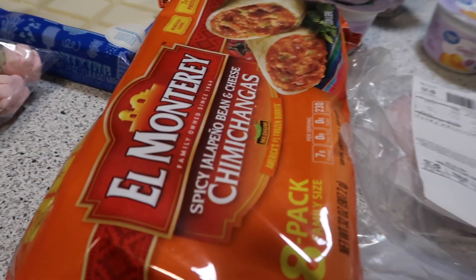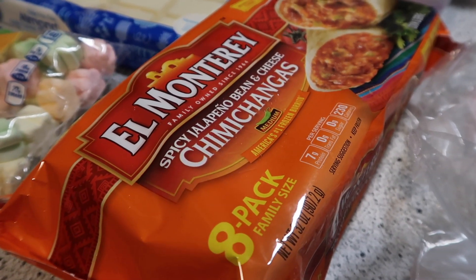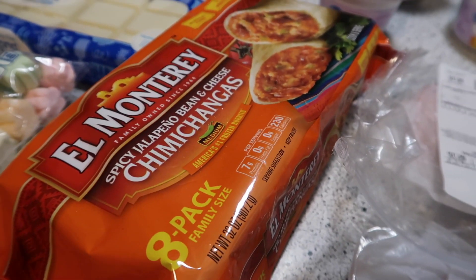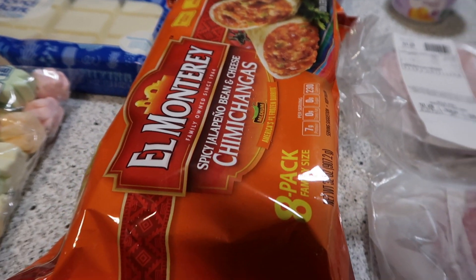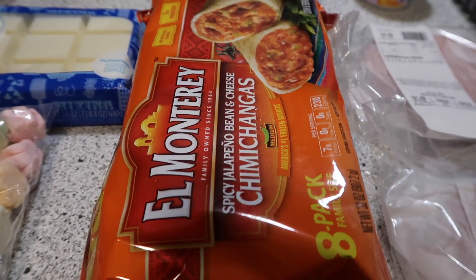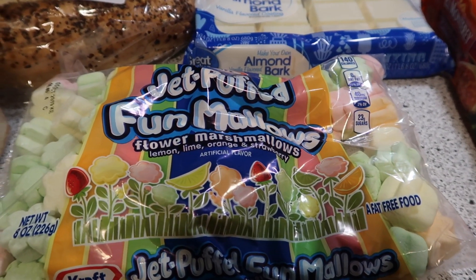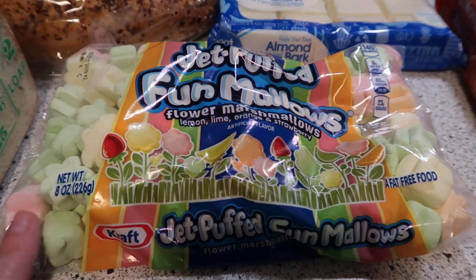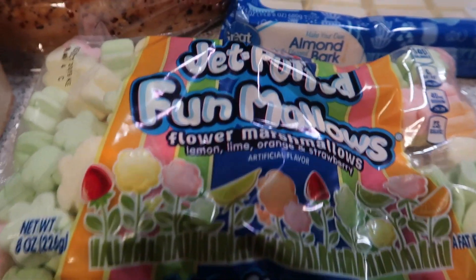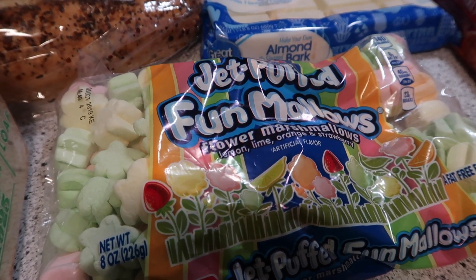James thought we'd give these a try — they're for him. Spicy jalapeño bean and cheese chimichangas. Every now and then he likes to have something like this he can grab for a quick snack or breakfast or whenever the mood strikes. I also got these fun flower-shaped mini marshmallows. I keep these for our little grandsons because they really like those as a treat. I had the dinosaur shape before but can't find those anymore.